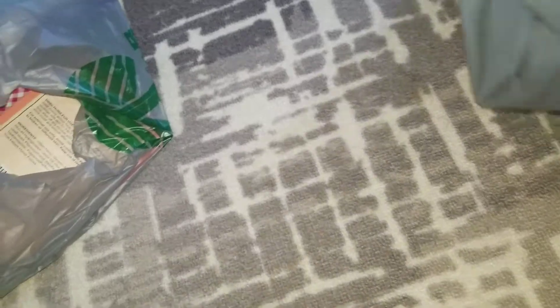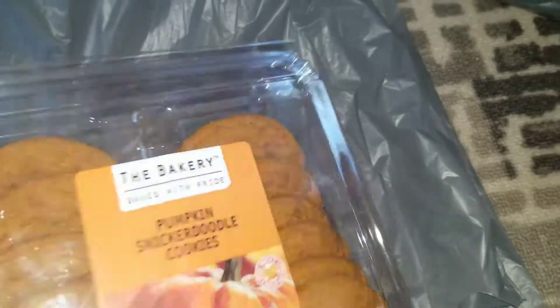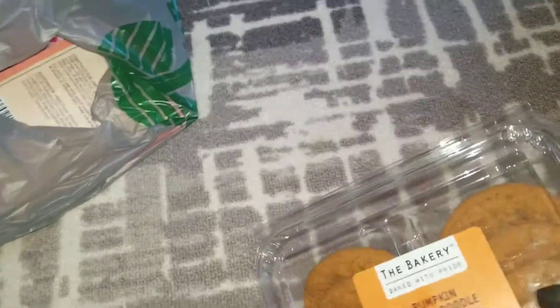I did go to Walmart, like I said, and I picked up some of my son's favorite cookies — fall cookies. These are pumpkin snickerdoodle cookies. I've got to learn how to make these because they are absolutely delicious — I think they're probably my favorite as well. Definitely a good after-school sweet treat for him.